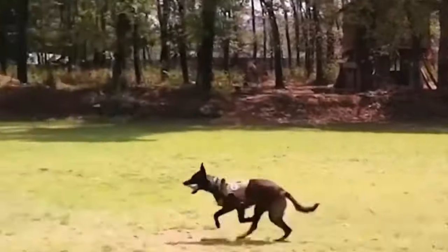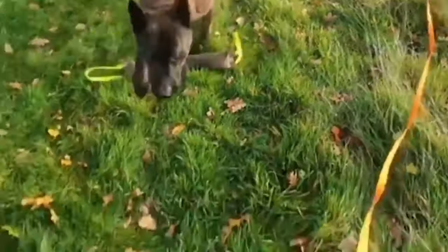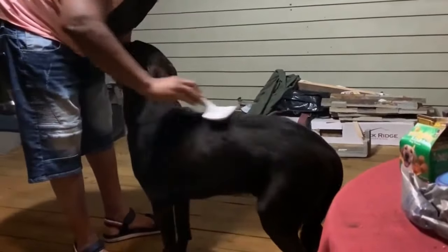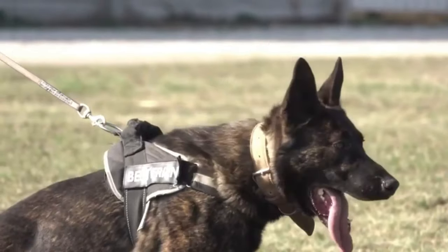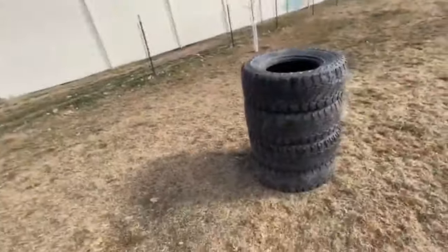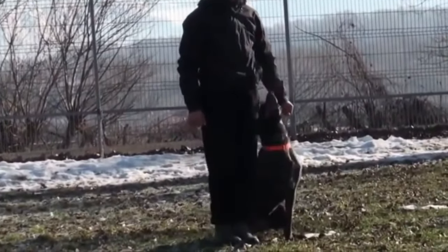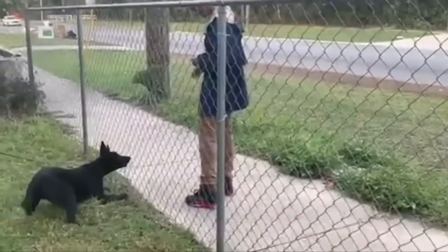Its outstanding working qualities, intelligence, and loyalty made it an integral part of many people's lives. Over decades of breed evolution, the Dutch Shepherd became known beyond the borders of the Netherlands, attracting attention and respect worldwide. Its adaptability and multifaceted use in various fields — ranging from guarding and service to participation in competitions and exhibitions — have made it one of the most popular breeds among dog owners. The Dutch Shepherd continues to amaze and inspire with its abilities and character, and its history remains one of the most interesting and inspiring in the world of dog breeds.